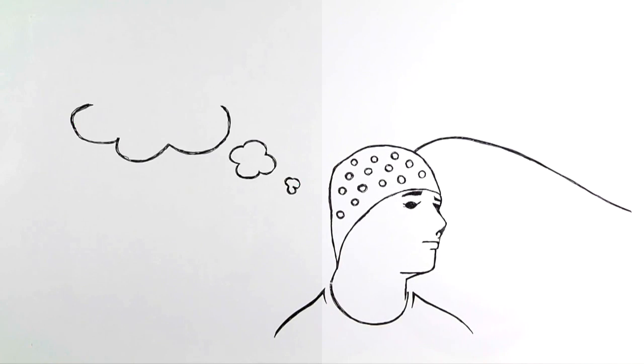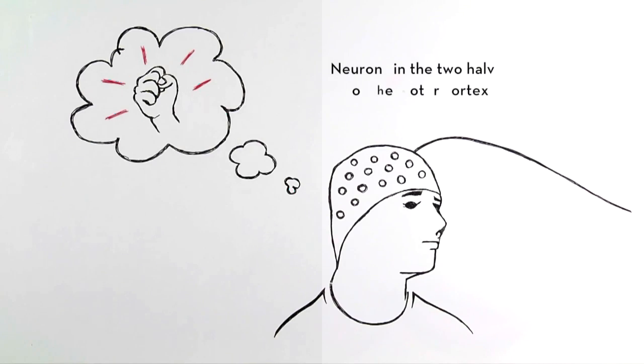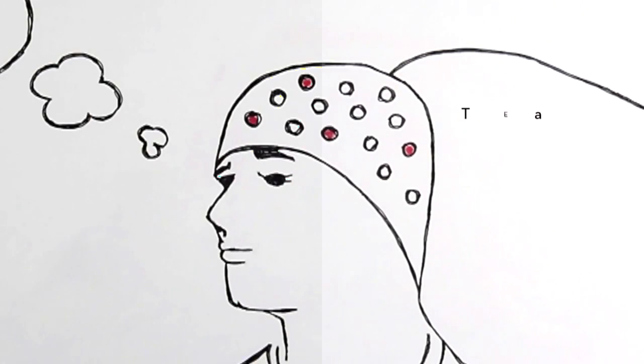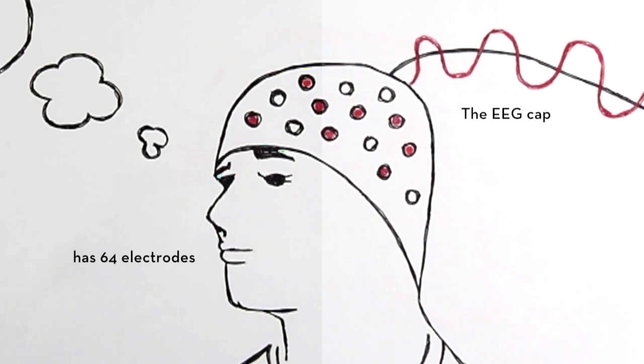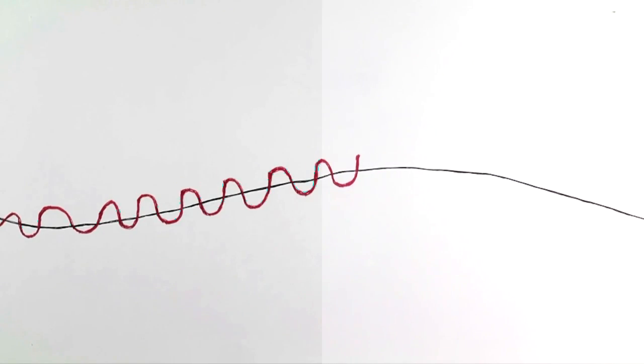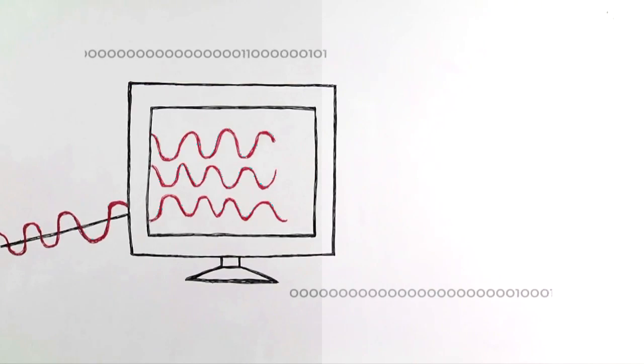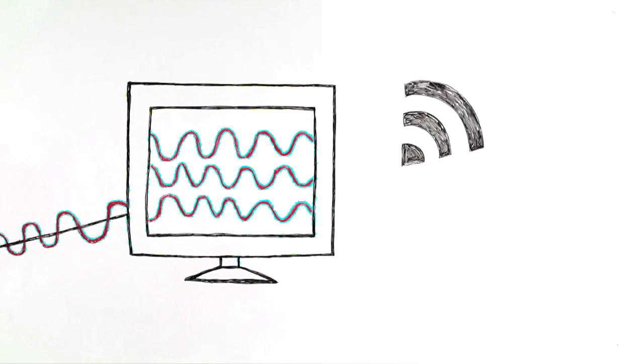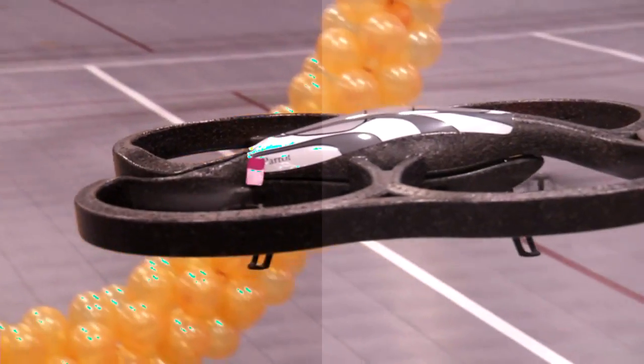Here's how it works. When the controller imagines a movement without actually moving, specific neurons in the brain's motor cortex produce electric currents. These currents are detected by electrodes in an EEG cap, which sends the signals to the computer. The computer translates the signal pattern into a command and beams it to the robot via Wi-Fi — in this case, turn right.